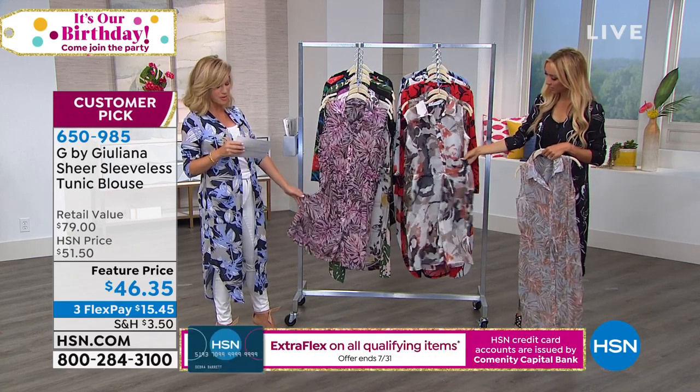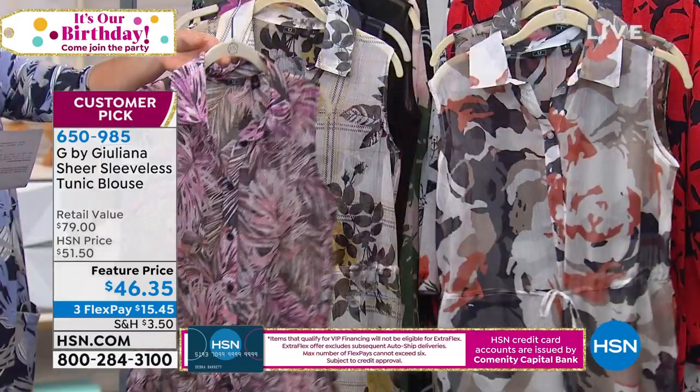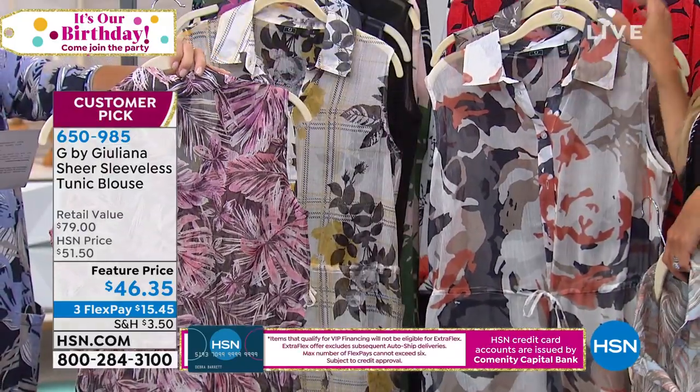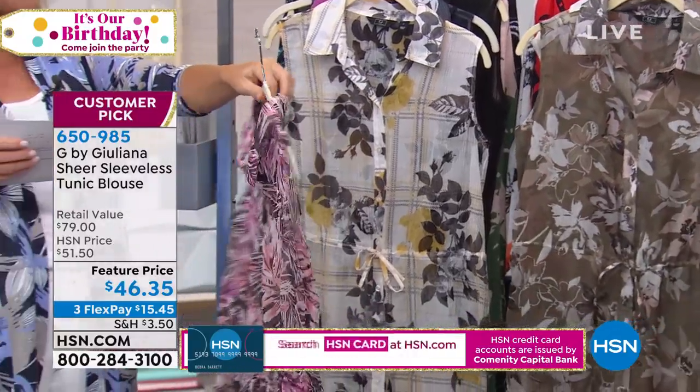Machine wash, extra extra small all the way through 3X on this. So we'll start off with colors over here. And this is that beautiful... I lost my place too. I think this is the one that we are calling the black palm.